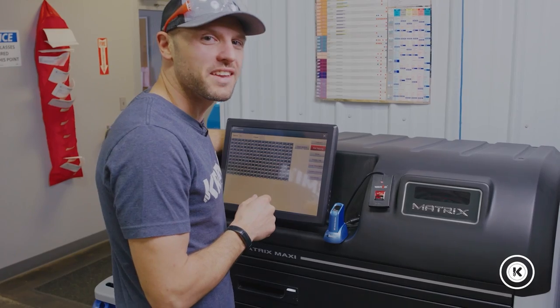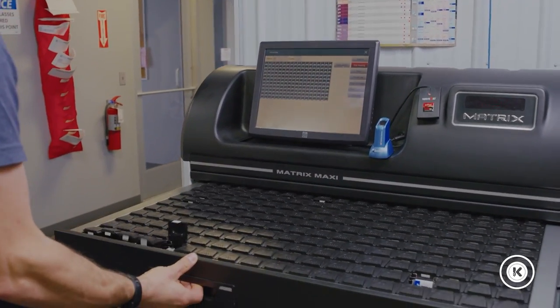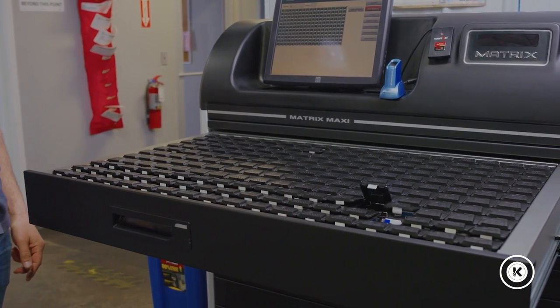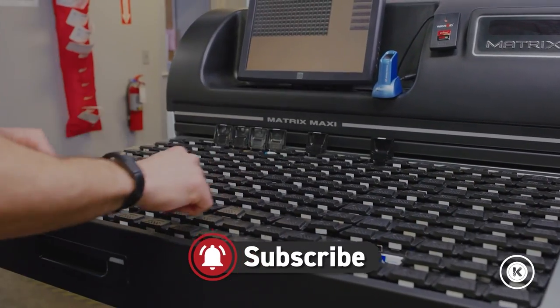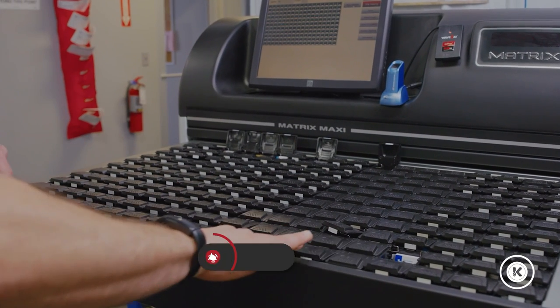You want to see a fun way to entertain someone with ADHD? Tell me, how soothing is that? Behold the ultimate fidget. So soothing. Oh, I broke it.